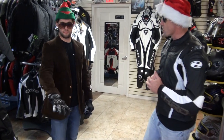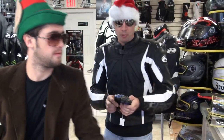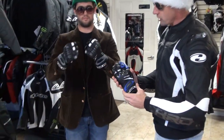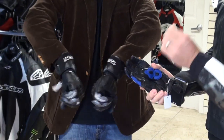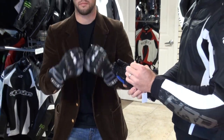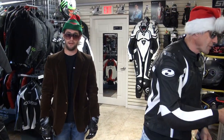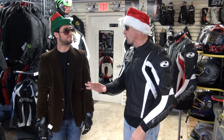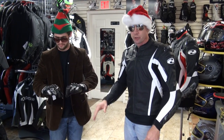Gloves — our friends RS Taichi. These are the GP1 full gauntlet leather gloves with carbon knuckle and tunnel system. It's a very nice glove, and it's not very common that you can save on RS Taichi. $89.95 — a sweet sale on those gloves. Compare those to stuff selling for more in the $150 range. That's ridiculous — I don't even know how you can do that, completely ridiculous.